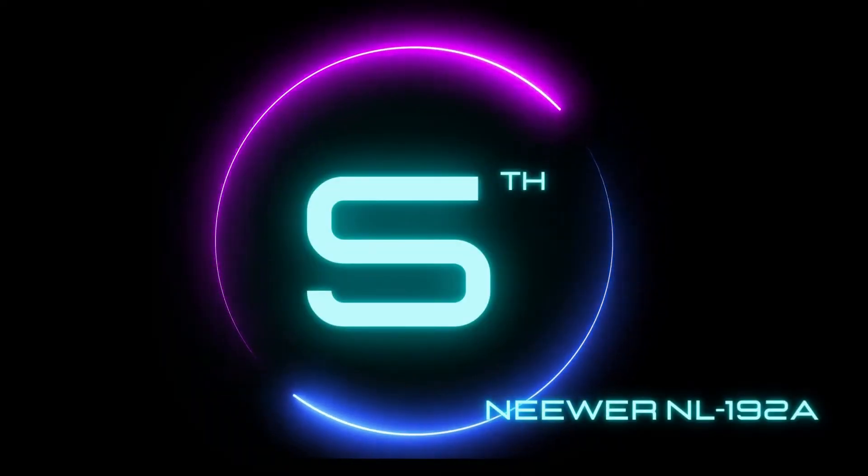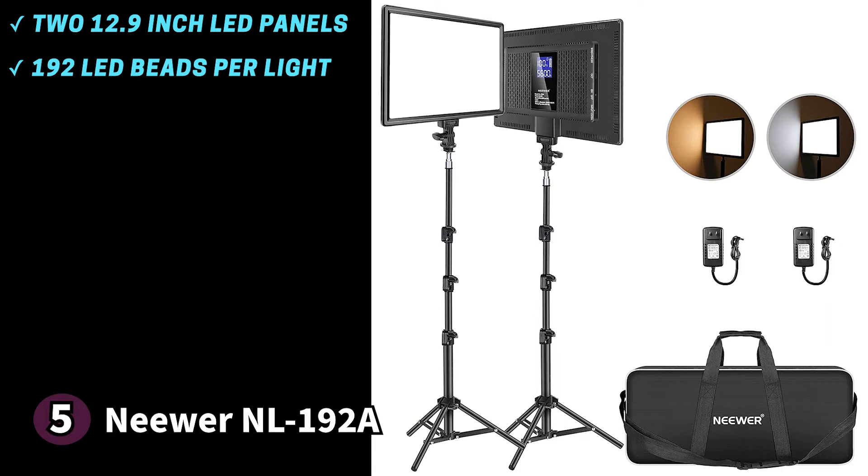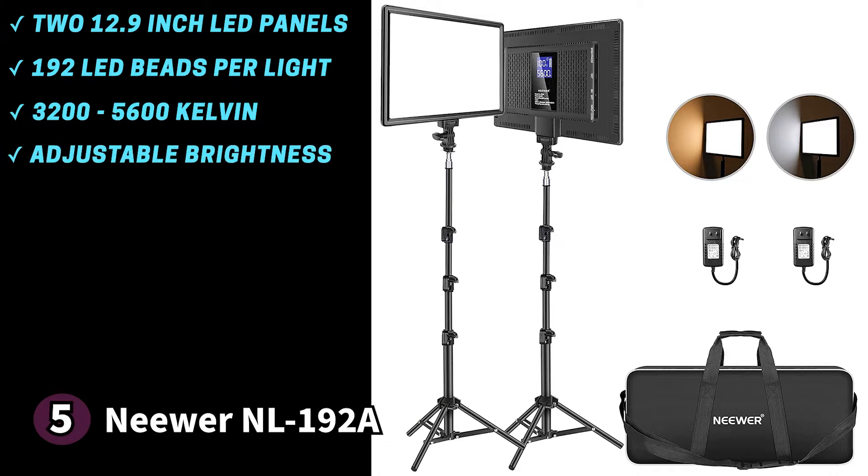The fifth product on our list is the Neewer NL192A LED lights. The Neewer NL192A consists of two LED video light panels perfect for your video content creation needs. During Amazon's early Prime Day deals you can get this for 20% off the original price. This product consists of two 12.9-inch or 32.7-centimeter light panels. Each light boasts 192 LED beads — 96 cool white and 96 warm yellow. This allows you to go from 3200 Kelvin to 5600 Kelvin to help set the mood. You can also adjust the brightness from 0 to 100%. These Neewer light panels boast an ultra-high CRI 97+ rating, making them perfect for photography or video lighting.